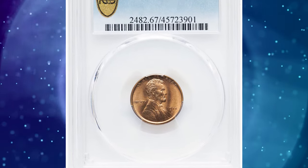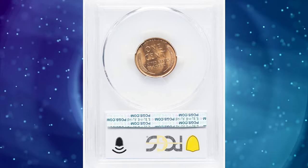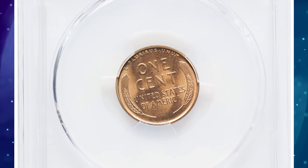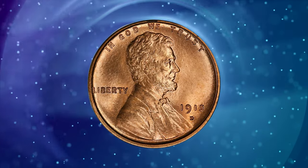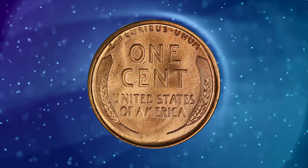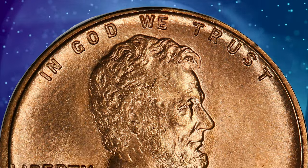Number 2: 1915 D Lincoln Cent in MS67 red condition. In 2005, David Lang wrote in his Complete Guide to Lincoln Cents that, as the population figure suggests, it is readily available in all grades and all degrees of color, although few of the red or red-brown coins are true gems.